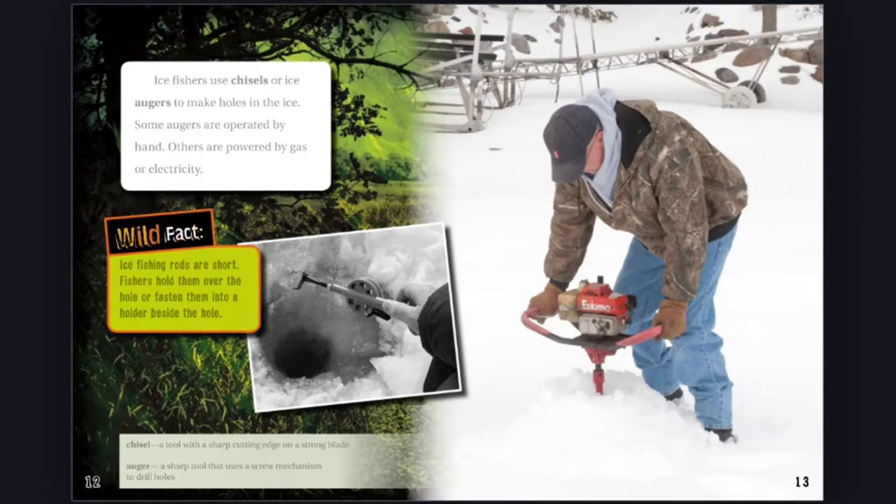Wild Fact: Ice fishing rods are short. Fishers hold them over the hole or fasten them into a holder beside the hole. Chisel: A tool with a sharp cutting edge on a strong blade. Auger: A sharp tool that uses a screw mechanism to drill holes.